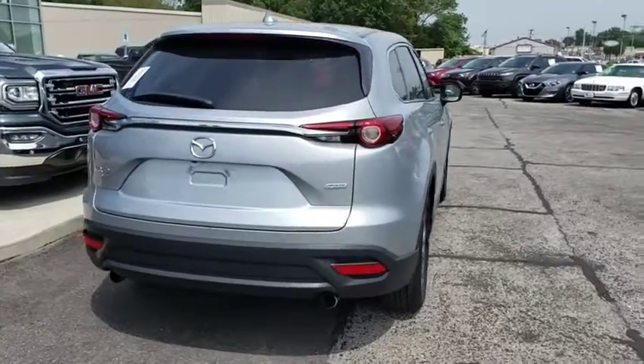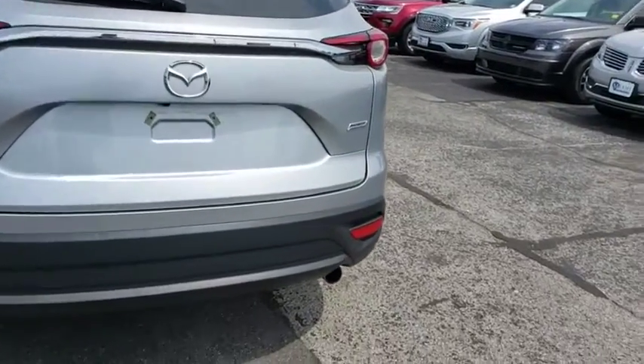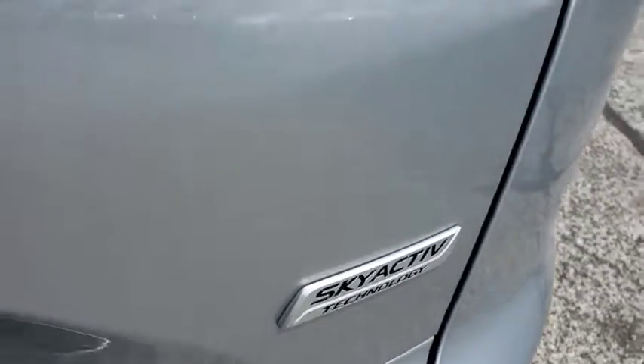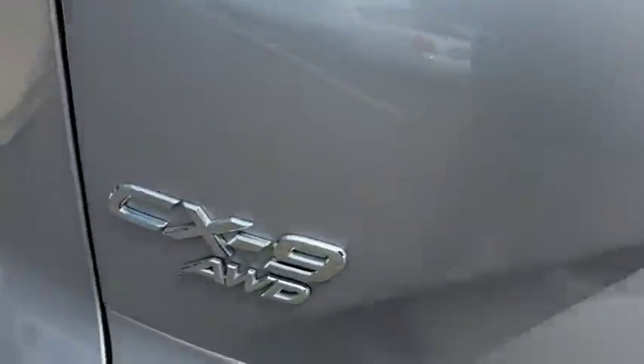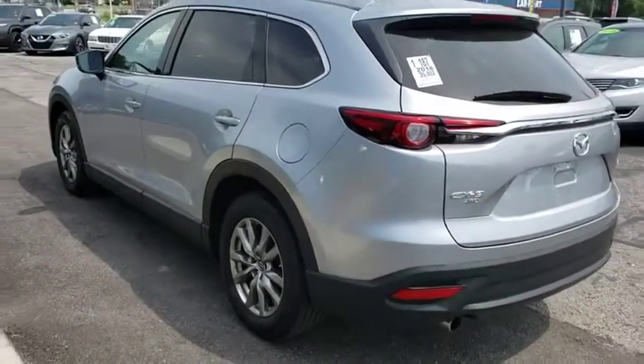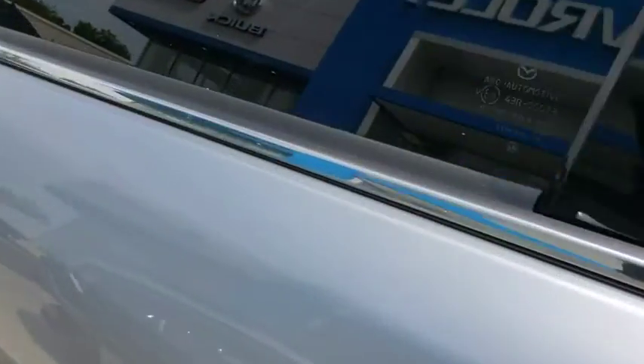This vehicle has less than 40,000 miles. Here are some of this vehicle's great options: power liftgate, traction control, power passenger seat, dual airbags, leather-wrapped steering wheel, power steering, four-wheel disc brakes, heated front seats, power windows, electronic stability control, compass, rear window defroster.